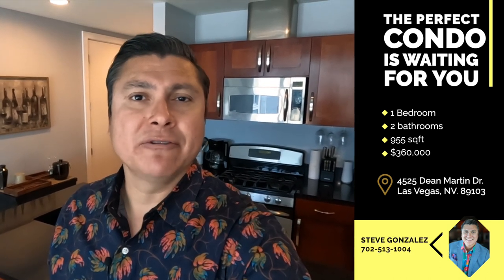Hi everybody, this is Steve Gonzalez, the Las Vegas Condo Insider, and I'm standing in the living room area of one of my recent sales at Panorama Towers, Unit 401. I represented the buyer in this transaction, so this is not a listing property tour video. However, it is a floor plan video of an 01 unit. This unit was purchased for $360,000. It has one bedroom, two bathrooms, 955 square feet. It has a unique floor plan and an awesome 500 square foot terrace that looks out towards the Las Vegas Strip and Allegiant Stadium. I can't wait to show you this unit — it's one of the most unique floor plans at Panorama Towers. Let's get this property tour started.